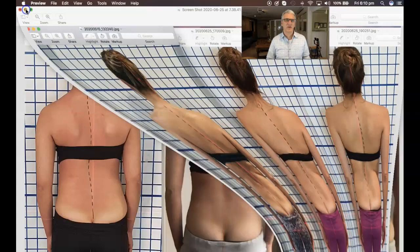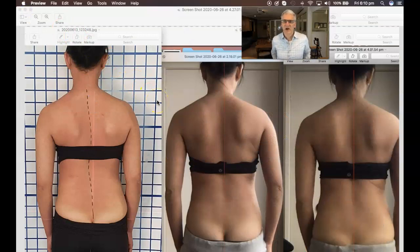Now, if we take a look at the next person, this one is done via Skype. This young lady has the same type of curve. It's a maximum curve — the previous one was at 63 degrees, and this one is at half that, at 30 degrees.